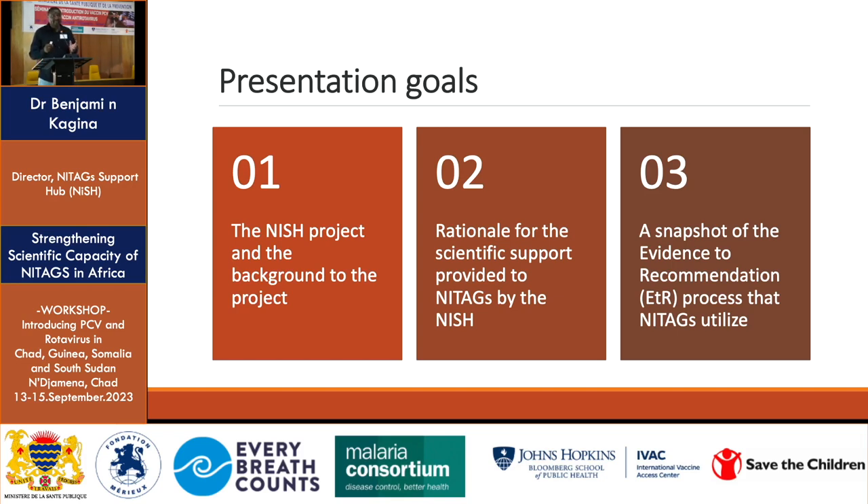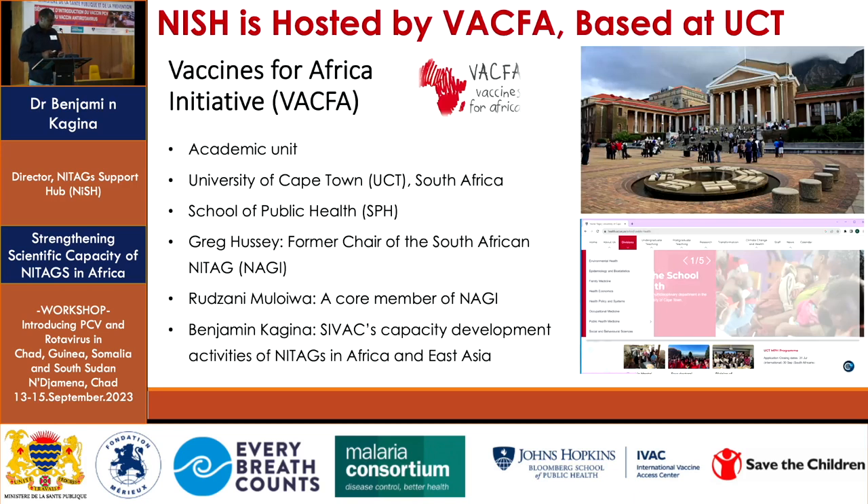I will end by giving a snapshot of the evidence-to-recommendation process, which is the process followed by SAGE that Professor Jason talked about when discussing the WHO position paper for rotavirus. Before a recommendation is issued, global data is collected and summarized into a position paper. I'll briefly describe this process, which is recommended for NITAGs when making a recommendation to their Ministry of Health.